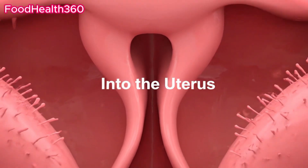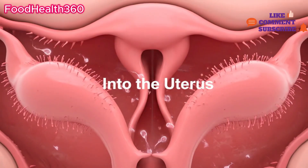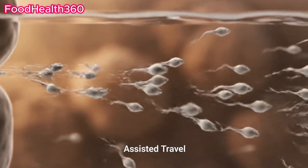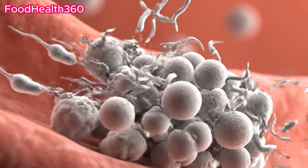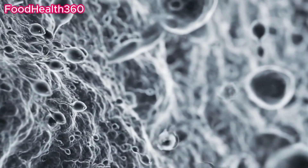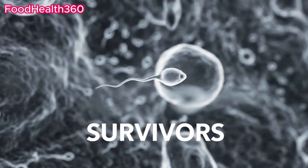The cervix acts as a biological filter. From here, sperm enter the uterus, a vast chamber. Uterine contractions help push sperm forward, but the female immune system destroys many sperm. Only a fraction survive this immune battlefield.